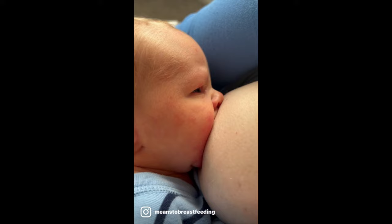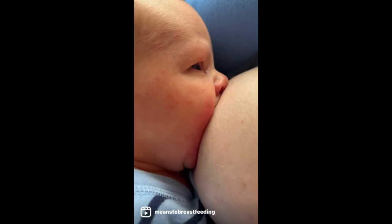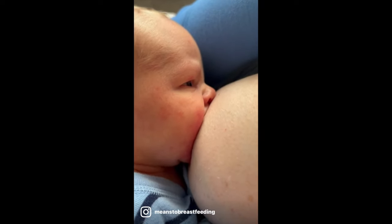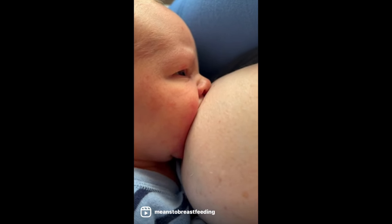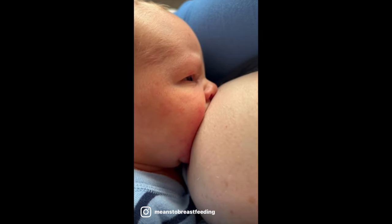I can line up 500 newborns and they're all going to have the same short pug noses, and that's because they are designed for that deep and proper latch. They will still be able to breathe just fine because they have plenty of airflow — they just need one nostril and one sliver to be able to breathe.